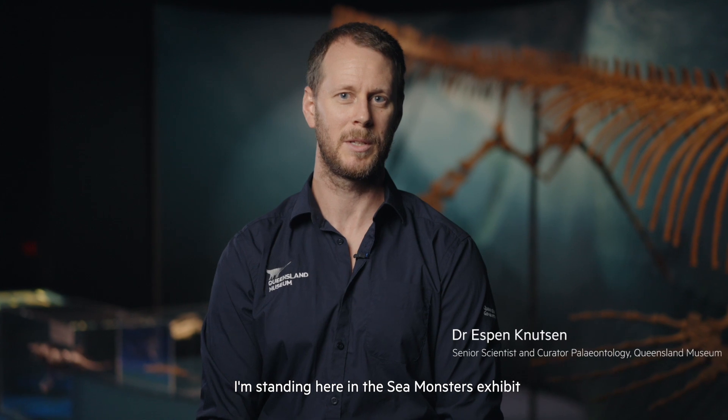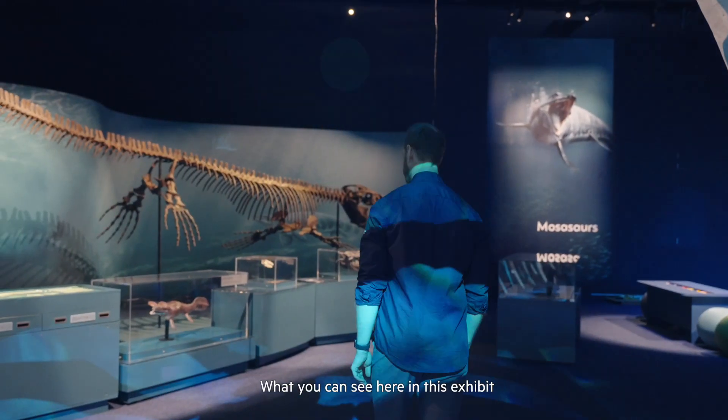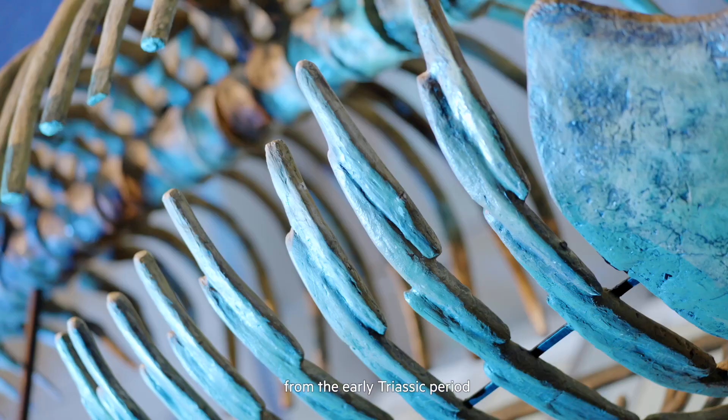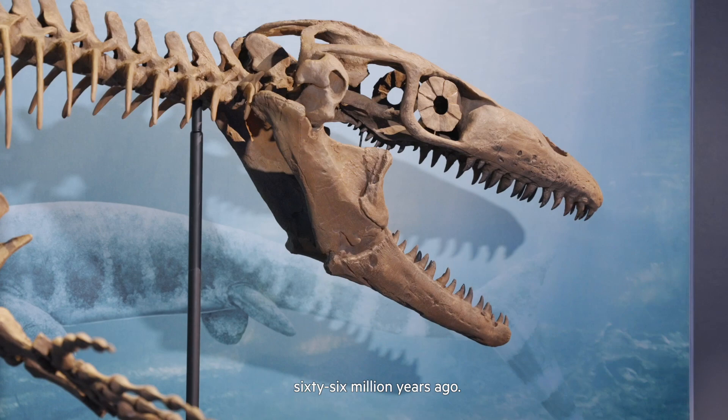Standing here in the Sea Monsters Exhibit that is open here at the Museum of Tropical Queensland, what you can see in this exhibit are animals that were around in the Mesozoic era. It tells the story of how these animals evolved from the early Triassic period, 250 million years ago, until their extinction 66 million years ago.